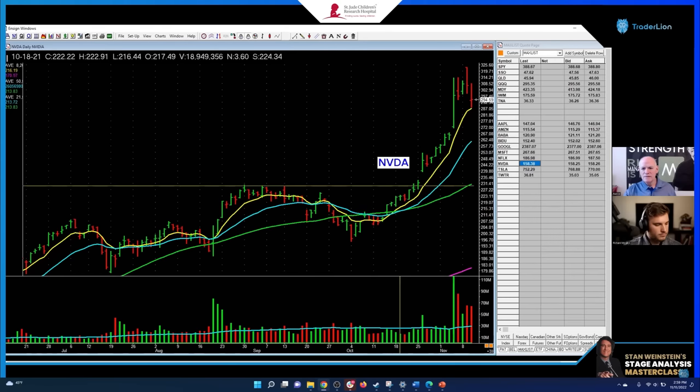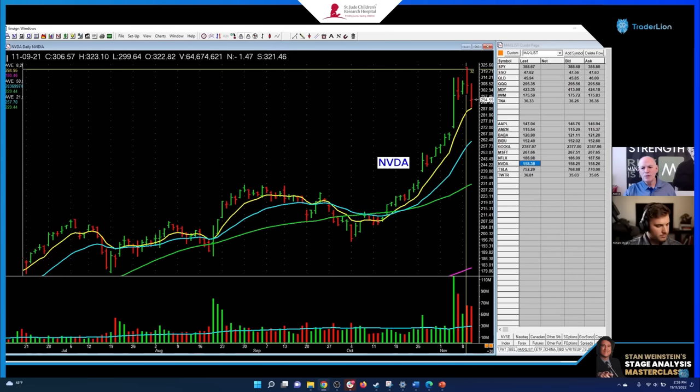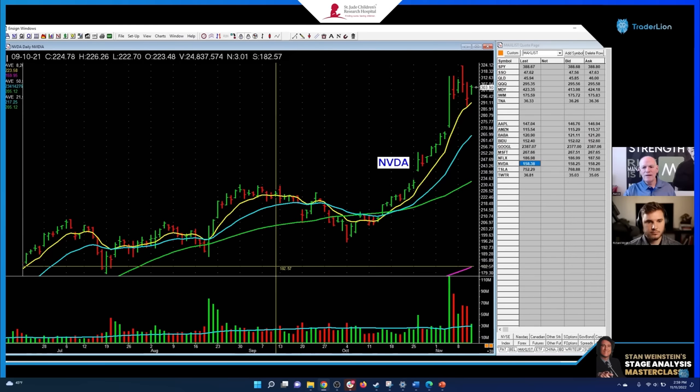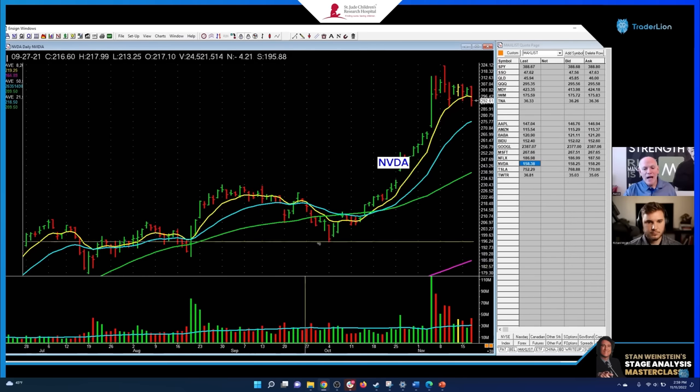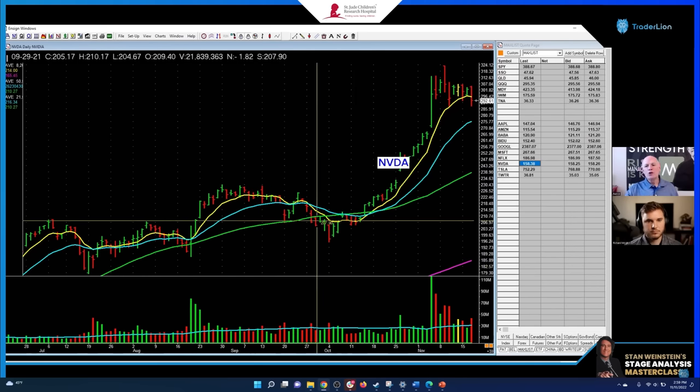I was in Memphis at a wedding when this lifted off right here. Entries right in here. I'm not going to lie and say we sold at the top, but right there — if I guess 100 points on a 200-and-some-odd-dollar investment — then you're up 50%. It's a higher low setup.